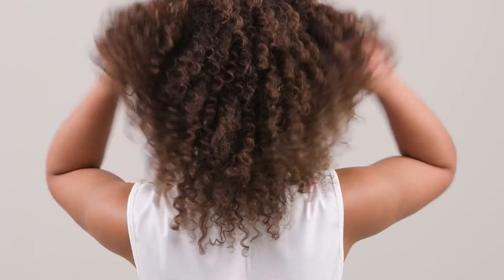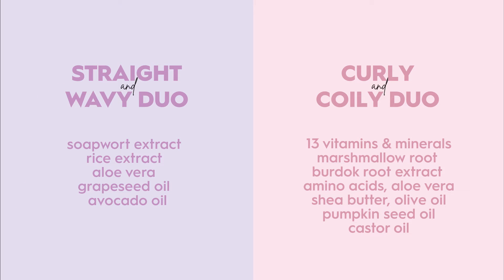Or, select curly-coily, designed to strengthen, protect, and deeply hydrate for smooth, bouncy curls. Each duo is formulated with unique ingredients to help you reach your hair goals.